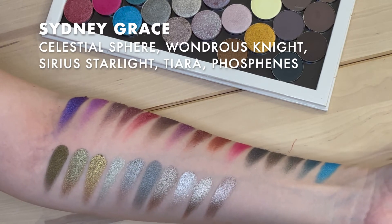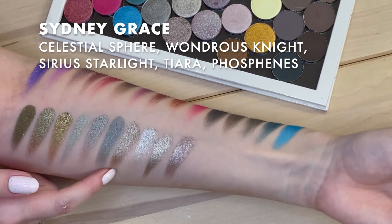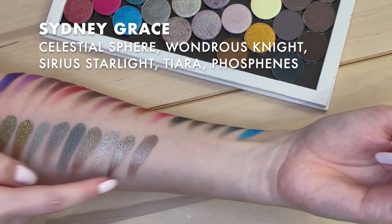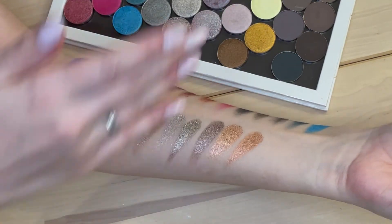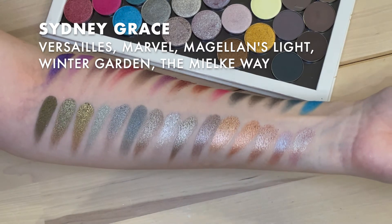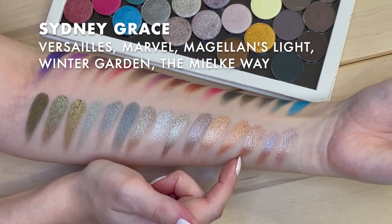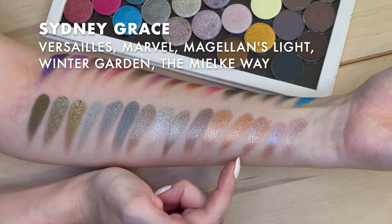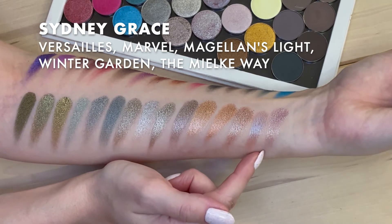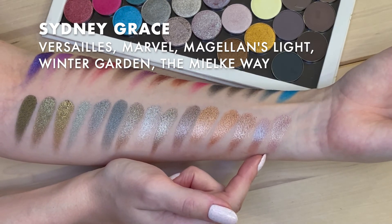Some more of those kind of fun neutrals: Celestial Sphere, Wondrous Knights, Sirius Starlight — really pretty — Silver, Tiara — another great one — and Phosphenes. These last five have three different versions of Copper — they're all different. We have Versailles, Marvel, and Magellan's Lights. And then Winter Garden — a great light blue lilac duochrome shifty shade, really subtle, great if you need to wear a duochrome to work. And Mielke — same deal, nice and work-appropriate duochrome.